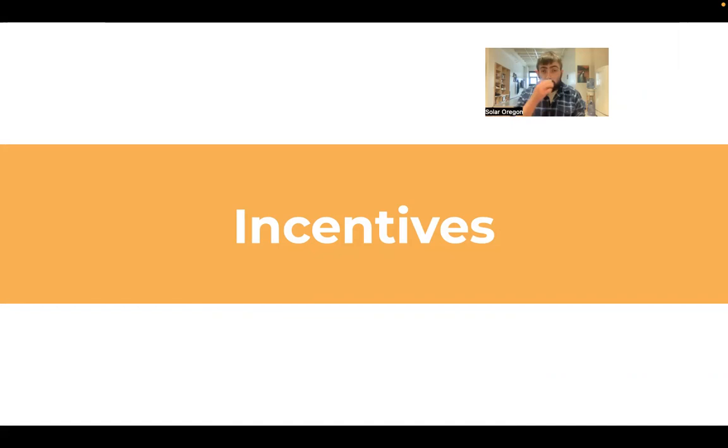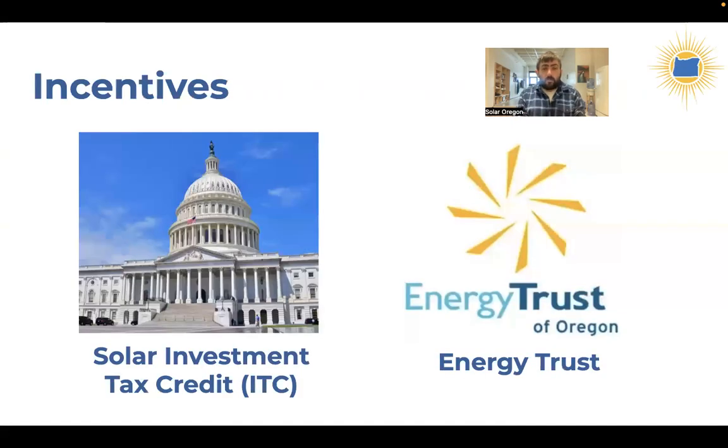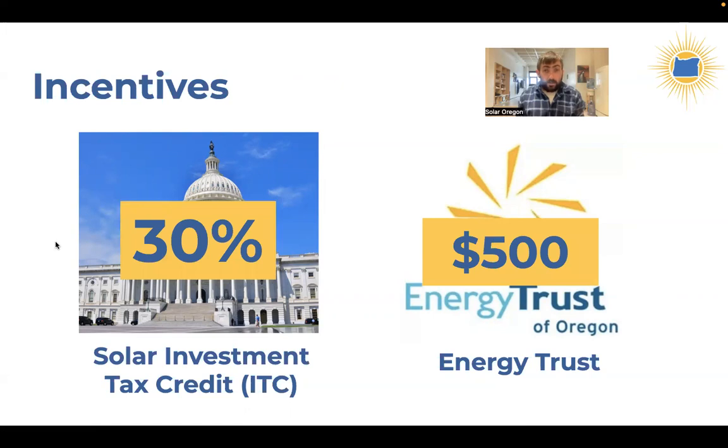Now let's talk about the incentives that can help you go solar. The one available to all homeowners in Oregon is the solar investment tax credit — a federal incentive. It's a dollar-for-dollar tax credit worth 30% of the value of your system. It now applies to both solar and battery storage, which is new since the legislation recently changed — before, it did not apply to batteries. You'll apply for this when you file taxes for the tax year in which your system completed installation.